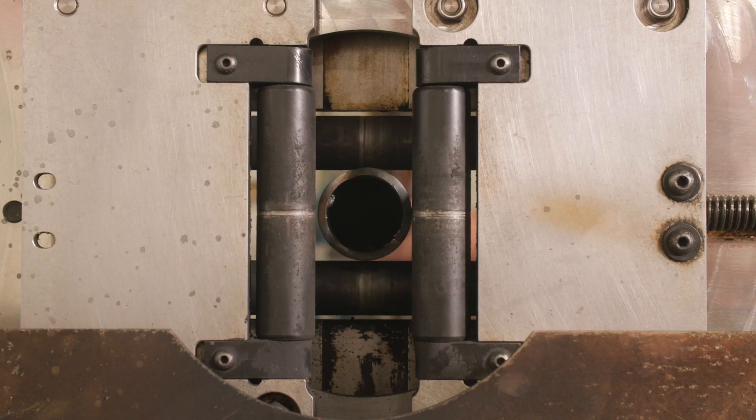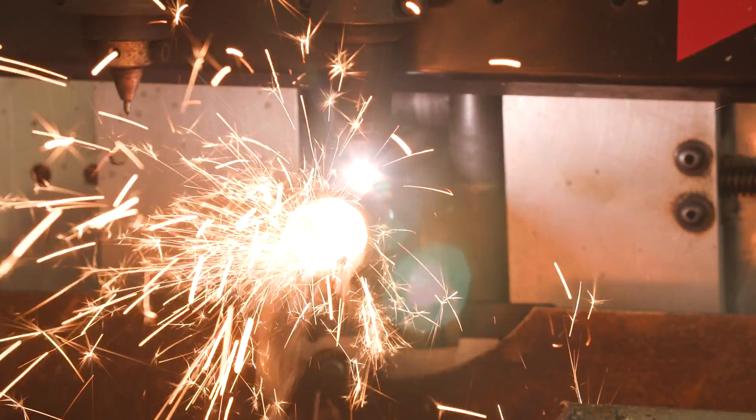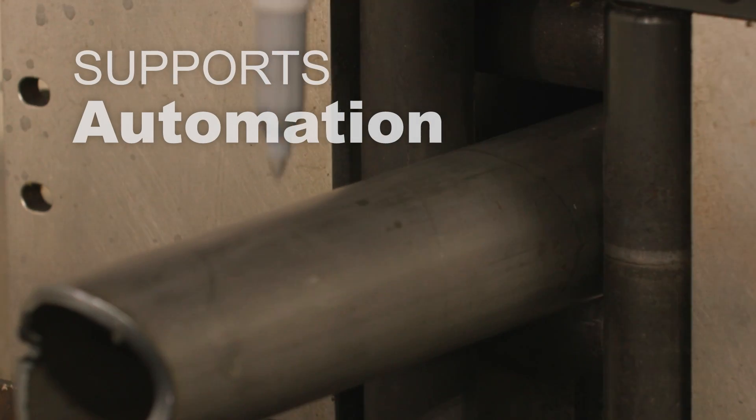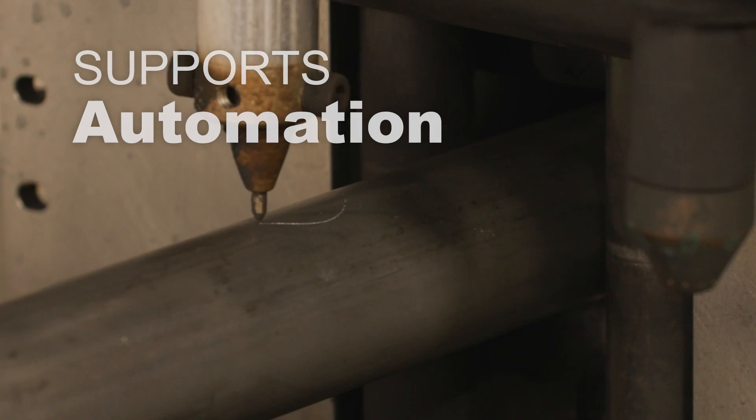Bentech's technology is perfect for both manufacturers and fabricators looking to automate their processes. Bentech enhances automation by integrating the software with the hardware in order to make it easy to replicate parts over and over again.